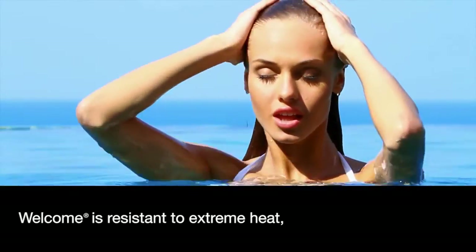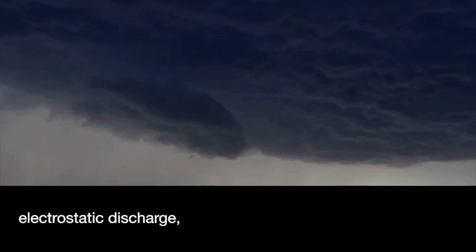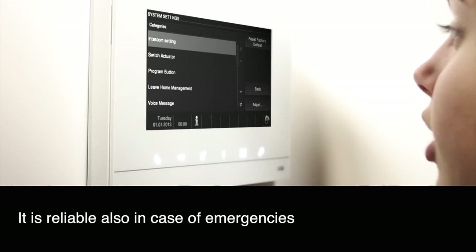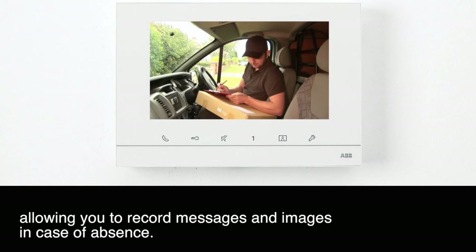Welcome is resistant to extreme heat, extreme cold, electrostatic discharge and the pouring rain. With an IP54 degree of protection, it's reliable also in case of emergencies, allowing you to record messages and images in case of absence.